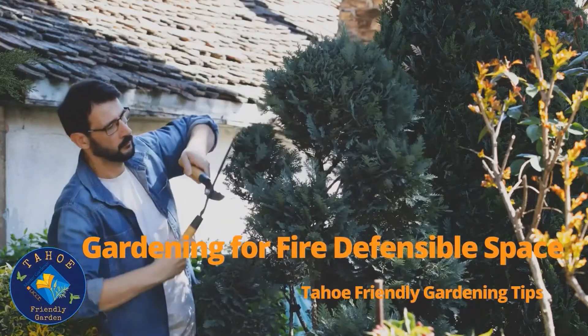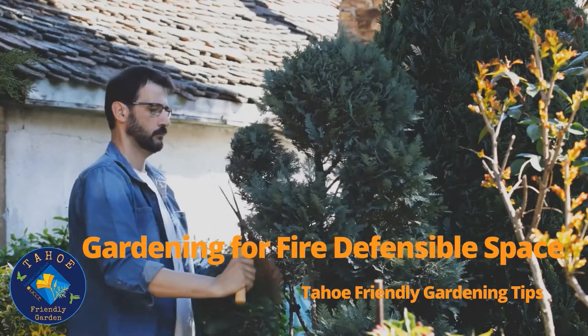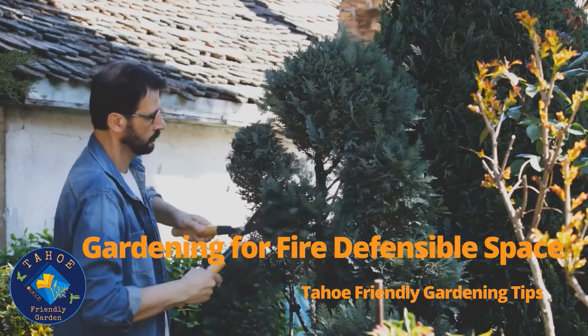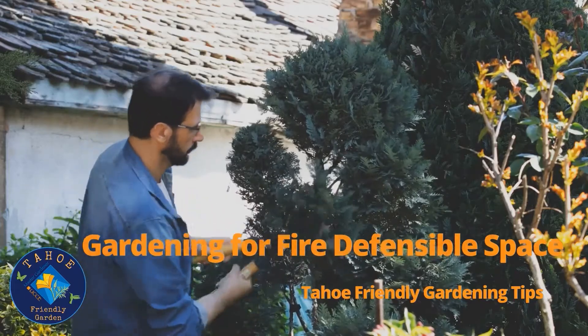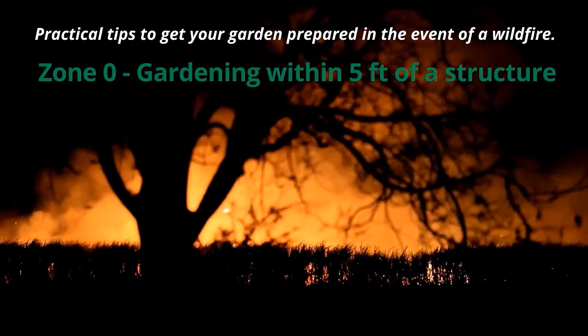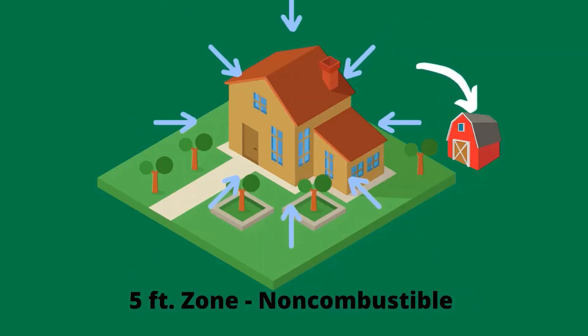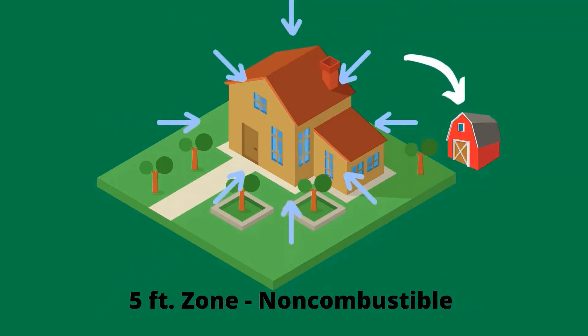UC CE Master Gardeners of Lake Tahoe present Gardening for Defensible Space: tips and tricks to make your garden more Tahoe-friendly. Today's tips are all about gardening within that five-foot zone of any structure. The five-foot zone includes all structures, sheds, and garages.